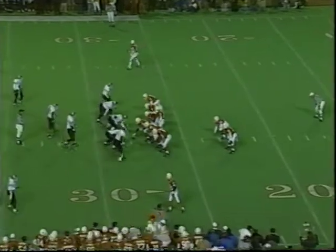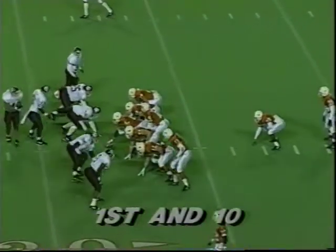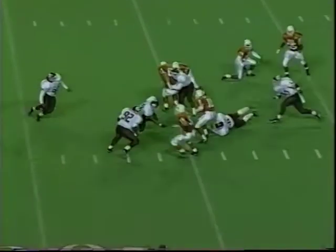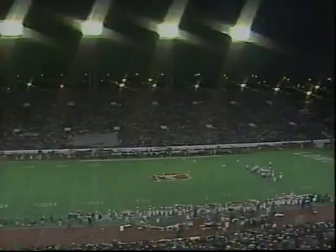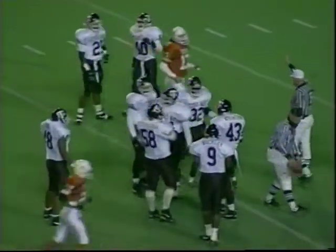Texas breaks the huddle. They show the Aggies a split-back formation, now they shift — shift again, now to an I. Two shifts. The Aggies moving people around on the defensive front, and they will have play action. Gardier under some pressure will be caught and he will be dropped at the 25-yard line for a sack — a loss of about three yards at the 25. Jason Atkinson made the stop for the Aggies.